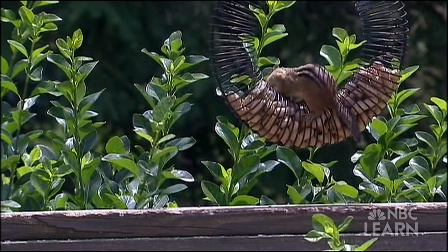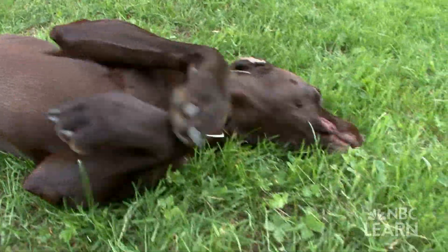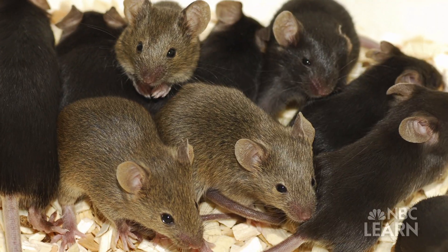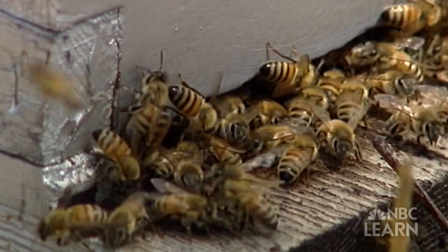You can also find animals in your backyard or garden, on the street corner, or at the park. Maybe there are mammals such as squirrels, mice, and deer. Or insects like ants, beetles, and bees.